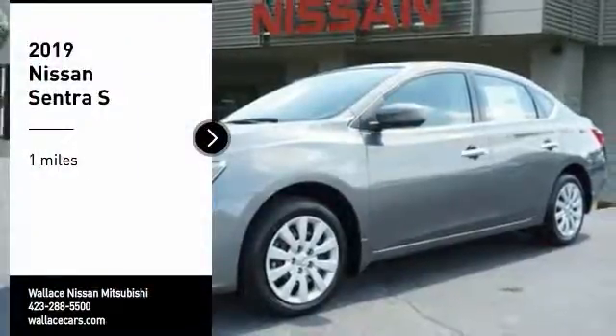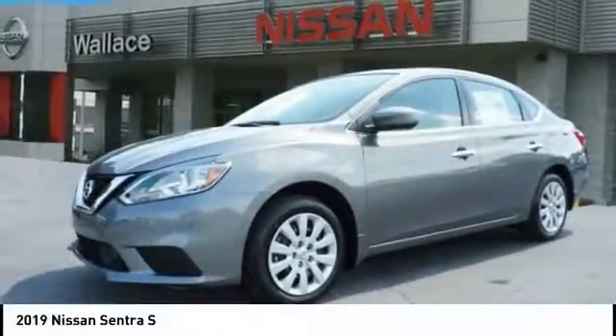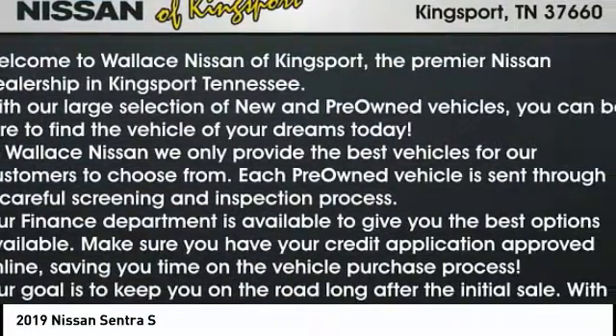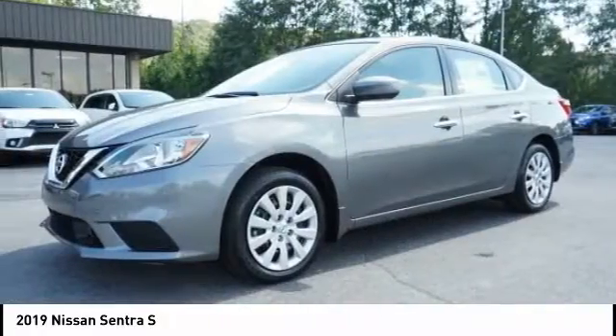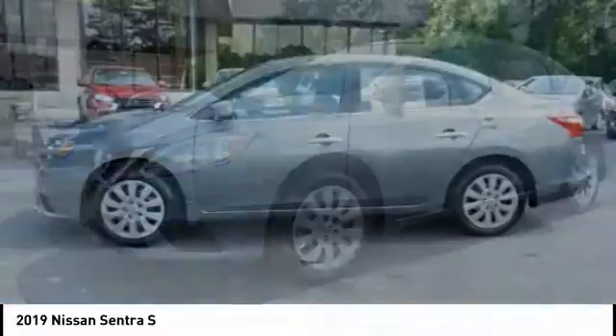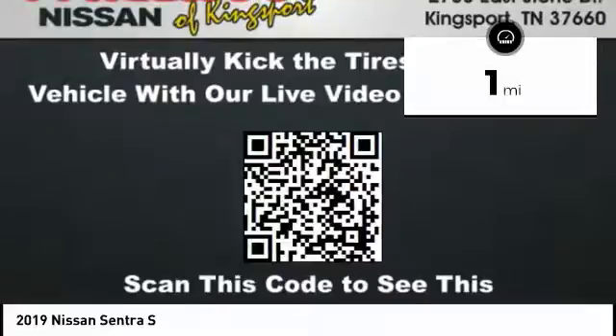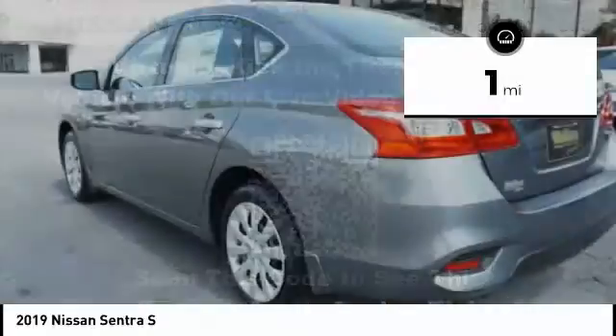Stop by and take a look at the 2019 Sentra. With its spacious and versatile interior and stellar fuel efficiency, the Nissan Sentra is the obvious choice for anyone who wants to enjoy a stylish and comfortable ride. This vehicle has less than 100 miles. Here are some of this vehicle's great options.